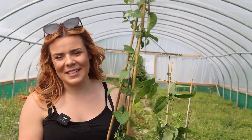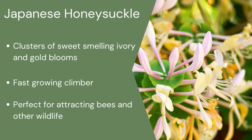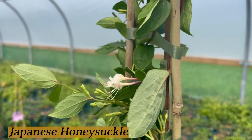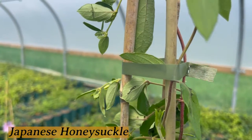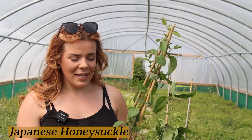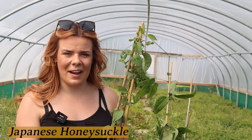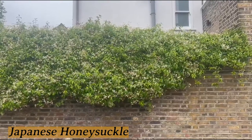Firstly, I've got an Isara Haliana, which is a Japanese honeysuckle. It's evergreen, it looks great all year round and it has really nice white and yellow flowers and will cover any wall that you don't want to see again.